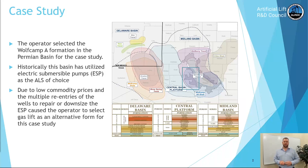For this case study we partnered with Oventive out in the Permian Basin. The operator selected the Wolf Camp A formation for this case study. Historically the basin has always used ESPs for the artificial lift system of choice, and due to low commodity pricing and multiple re-entries or workovers to the wells to repair or downsize the ESP, the operator selected gas lift as an alternative form for this case study.